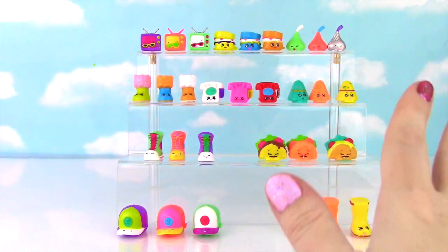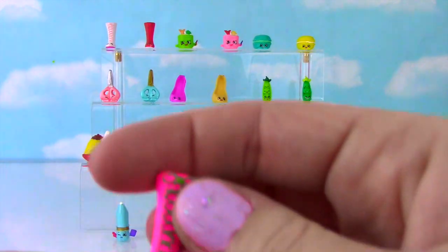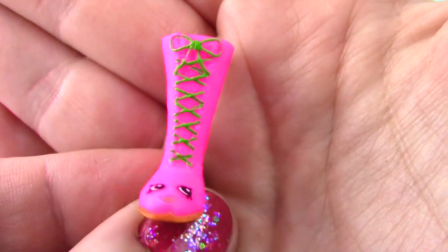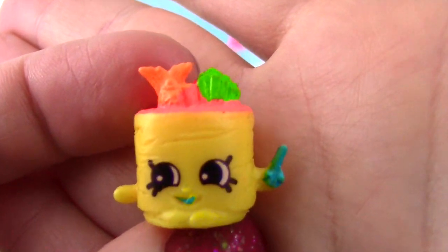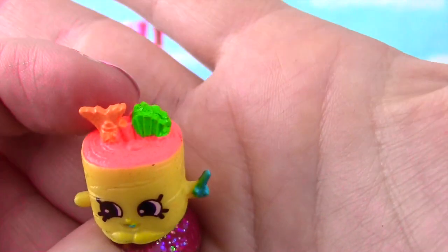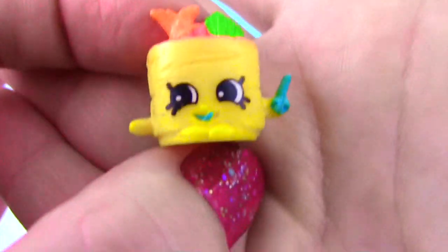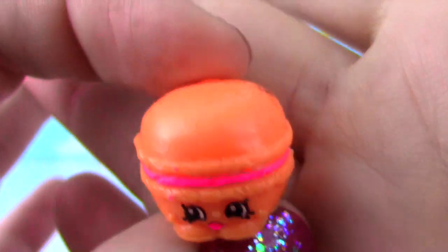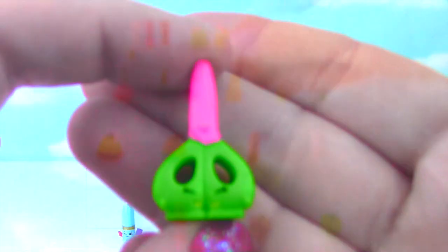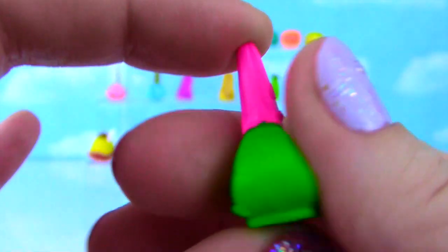We have one more set of ten and then I'll show you all 40 neon ones together! Time for our final ten. Up first is Lizzy Lace Up — bright bright pink with green laces and an orange heel. She looks awesome! I was hoping they'd have this one in neon. Next is Suzy Sushi — yellow with a bright orange top, a little blue chopstick, and blue tongue and mouth. That's too cute! Macaroon in orange, orange, orange with a little bit of pink filling and pink lips — super adorable! From Stationery we have Snippy, looking cute in green and pink. Wow, that's an awesome one!